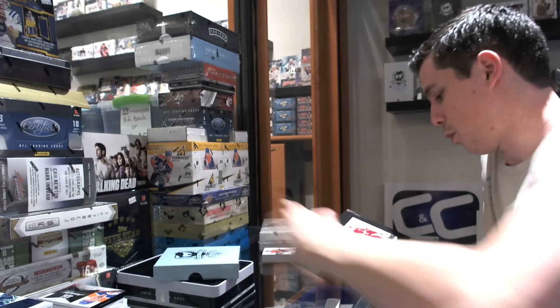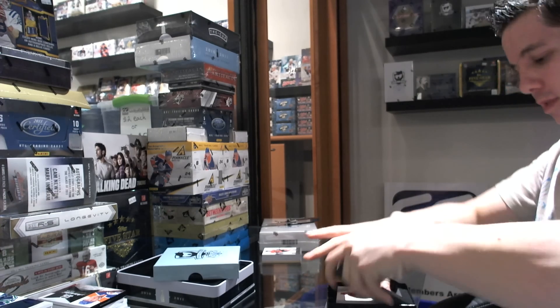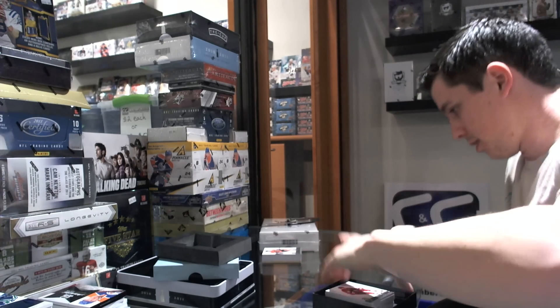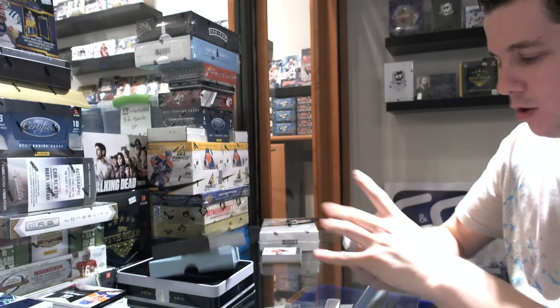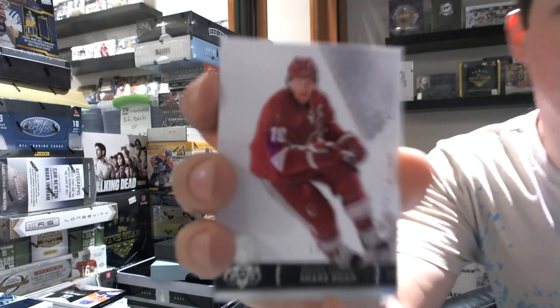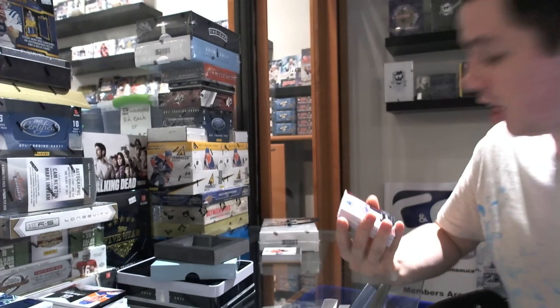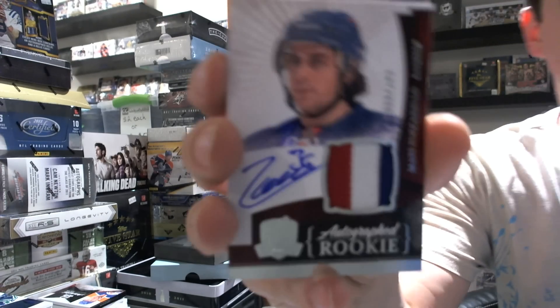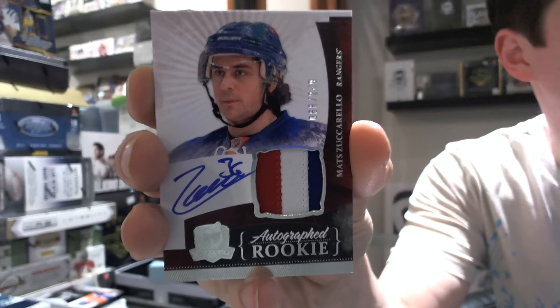In case it is sitting there awaiting us. Base card number 249, Shane Doan. We got a nice 3-color rookie patch auto, number 68 out of 249 — the Norwegian Hobbit, Matt Zuccarello.